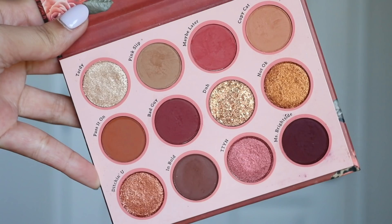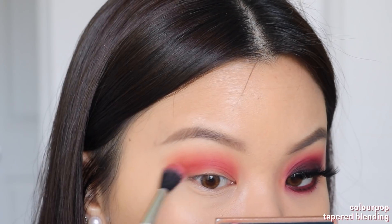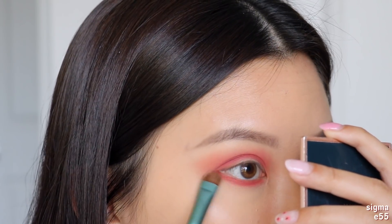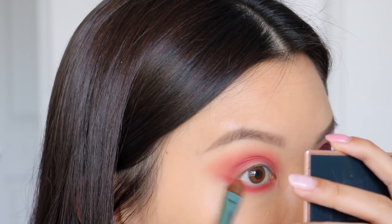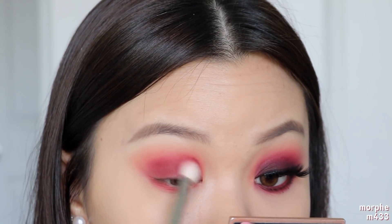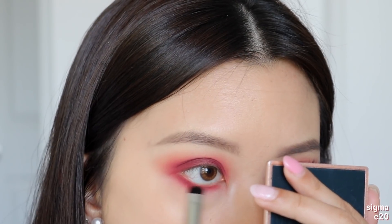Getting started with the first look, I'm taking the shade Maybe Later as my transition shadow, putting that straight into my crease using windshield wiping motions, blending it up towards my brow bone so it peeks through underneath the darker shadows we'll place on top. I'm also taking this onto my lower lash line, sweeping from the outer corner right to the inner corner. At the outer corner you are connecting the top and bottom shadows together at that point.